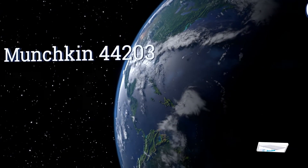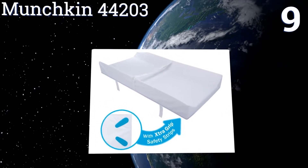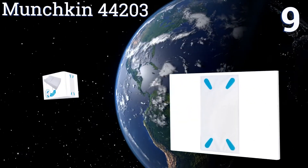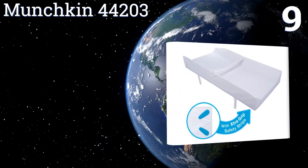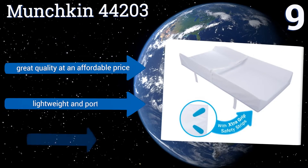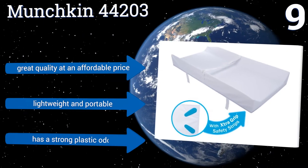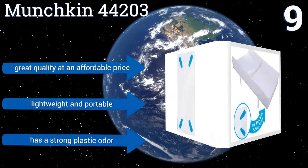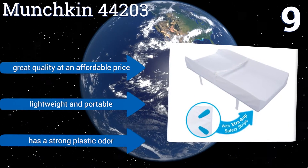At number 9, the Munchkin 44203 keeps even the squirmiest kids from falling off a changing table thanks to its extra grip straps located on each corner underneath the pad. Also, the soft waterproof surface makes for easy cleanups when there's a mishap. It's great quality at an affordable price and is both lightweight and portable, but it does come with a strong plastic odour.